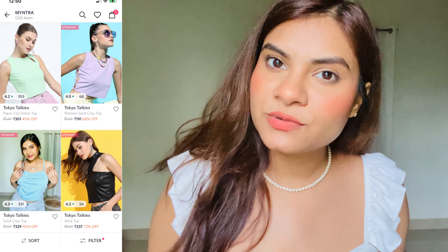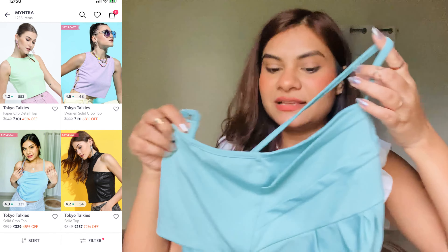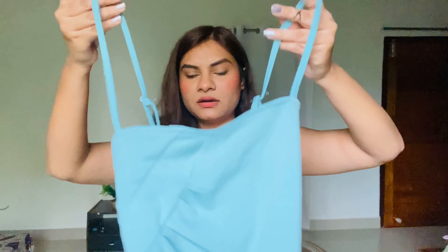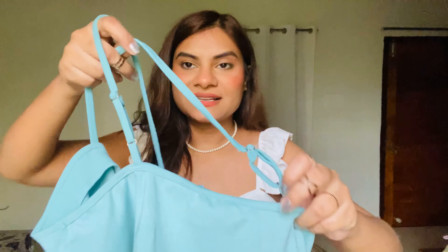Up next on the list is this really sexy, edgy, and cute top. It has a crisscross back — that's why I'm struggling to handle it properly! You'll get that crisscross detailing at the back. I was actually featured in this top when I was working for Myntra as a Stylecast Crew member, so this one is my most favorite top amongst all. This is how the front looks, and this is how the back looks with the crisscross.